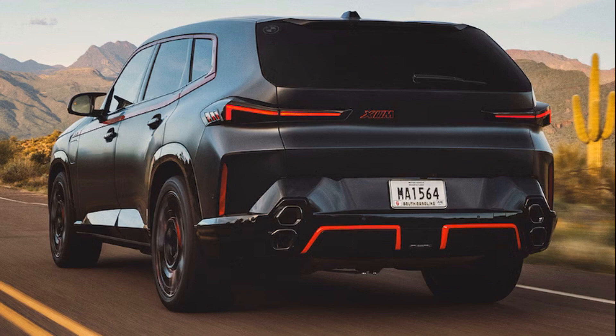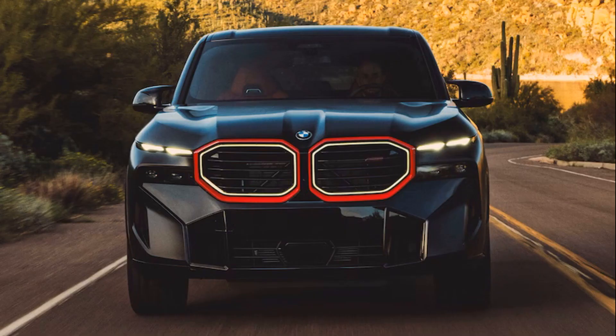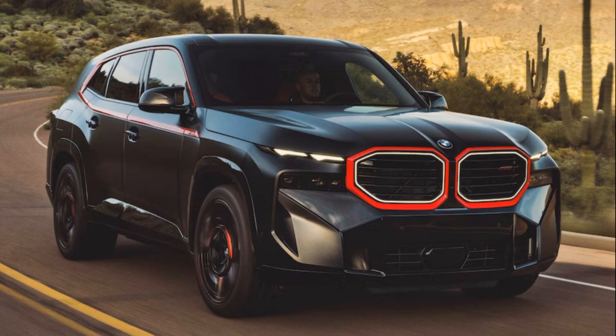Production of the XM Label Red will take place at the BMW Group plant in Spartanburg, where the BMW XM is already built, starting at the beginning of August 2023. BMW has also stated that a price for the XM Label Red will be announced closer to that date.